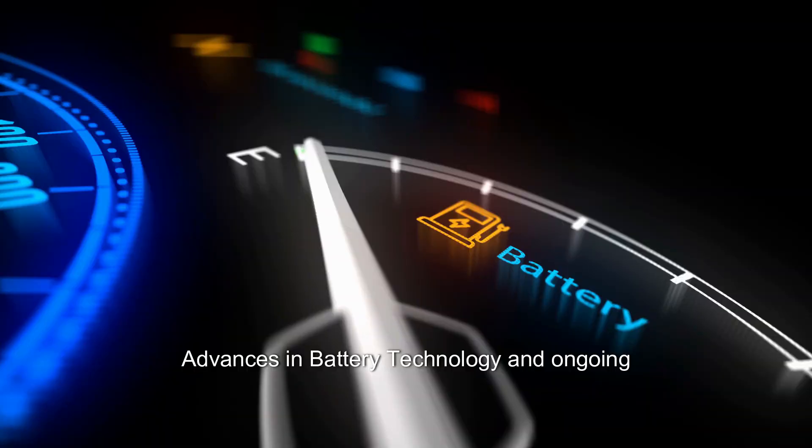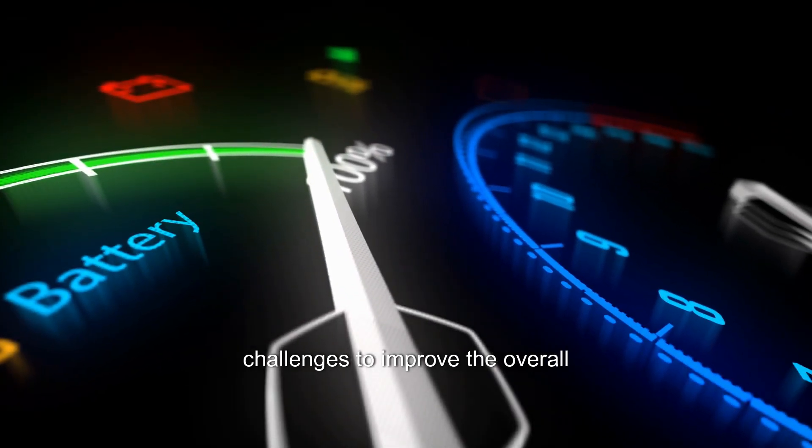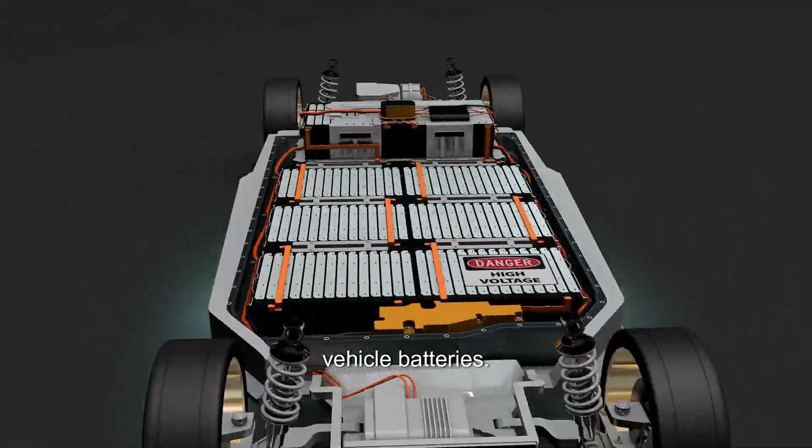Advances in battery technology and ongoing research are continuously addressing these challenges to improve the overall durability and longevity of electric vehicle batteries.